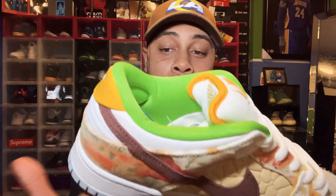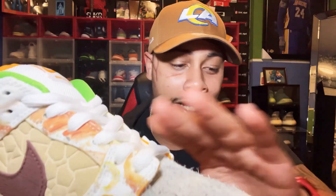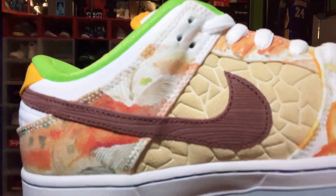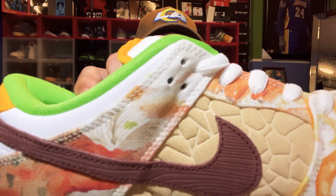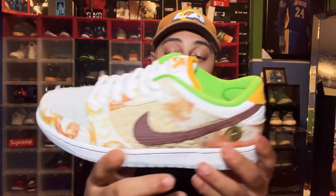You see that wood grain right there — that represents chopsticks used to eat their food. The Chinese symbol in the back represents 'food,' which obviously ties into the whole theme. The material has a rough texture, almost like it was hit with sandpaper. The white laces really make it pop. And then we got watercolor detailing — all of this is watercolor. Really nice design detail on the shoe. Street Hawkers, they came correct.